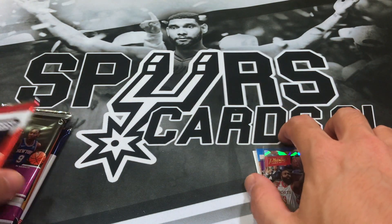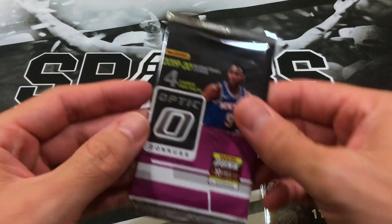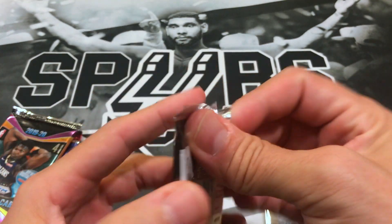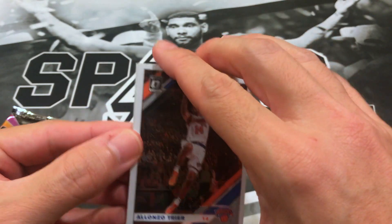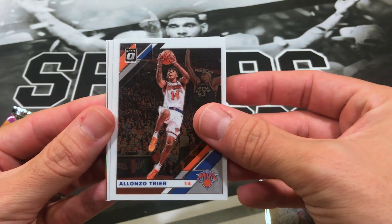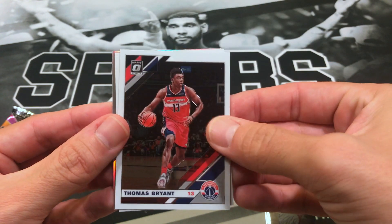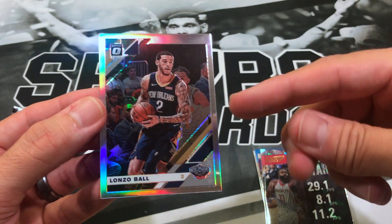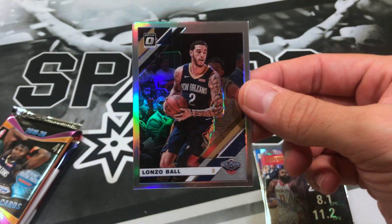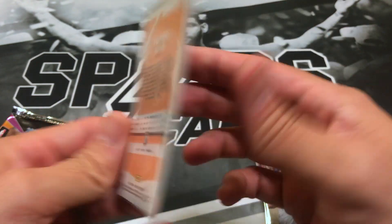Now moving on to 19-20 Optic — we're going to save the 18-19 Hoops for last. Got Lonzo Trier, Klay Thompson, looks like we got a holo, Thomas Bryant, and hopefully a rookie. Not the Pelican we're looking for — Lonzo Ball, holo.